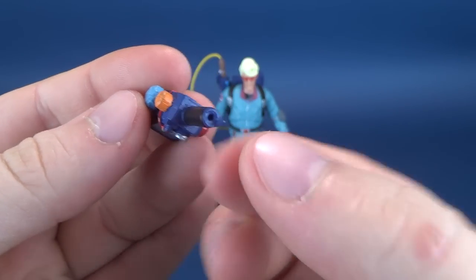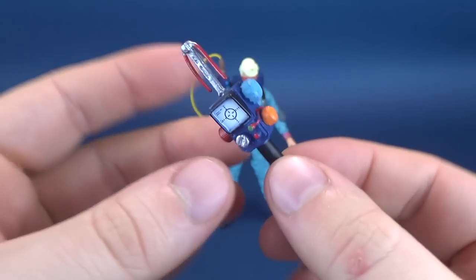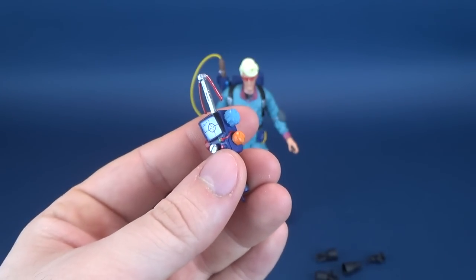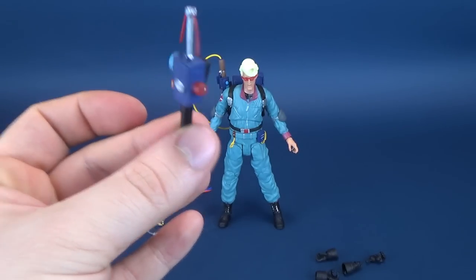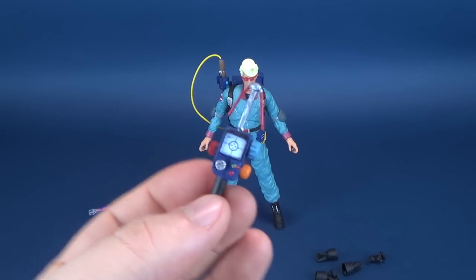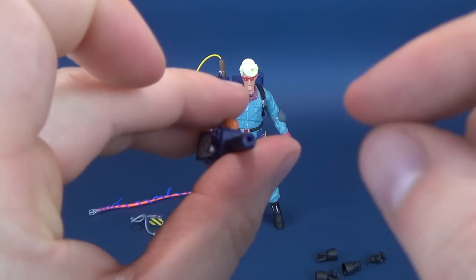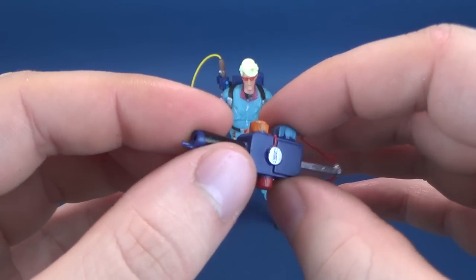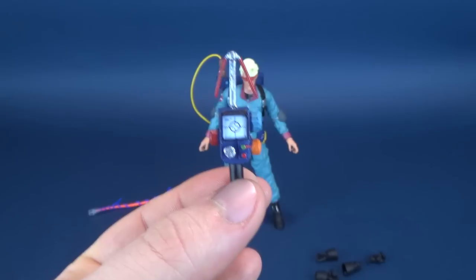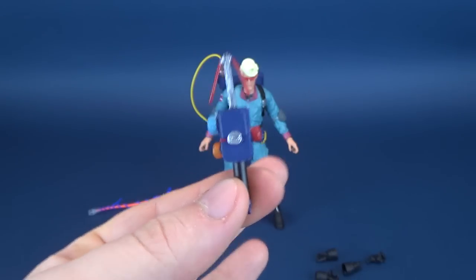There is a little knob or opening on the under area of the PKE meter where it looks like you could connect it to something. Unfortunately, there is no additional hosing for Spangler, and there is no place where you can connect this to. I don't know if at the last minute they decided not to include a hose, but it does look like something is supposed to be there, or at the very least this was supposed to be connected to potentially his belt.